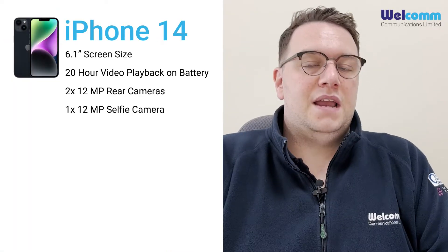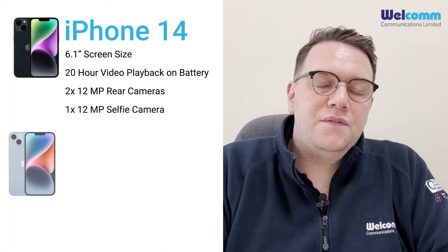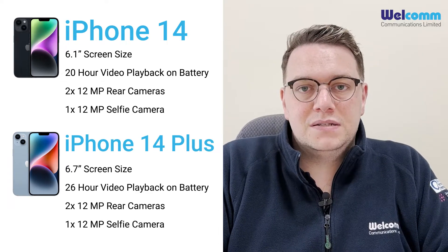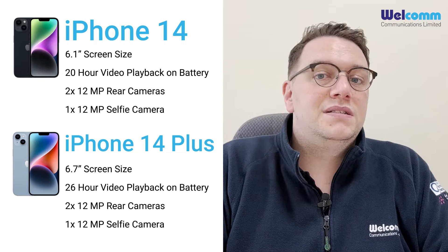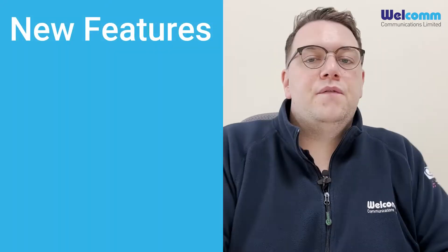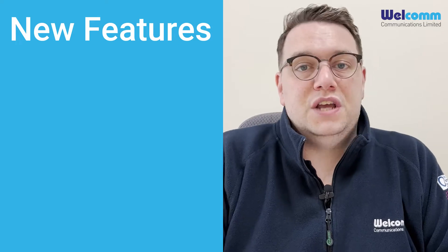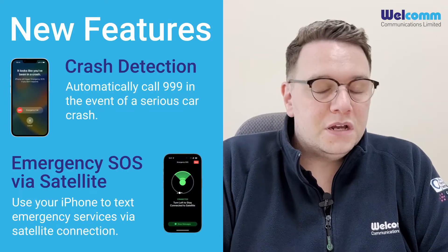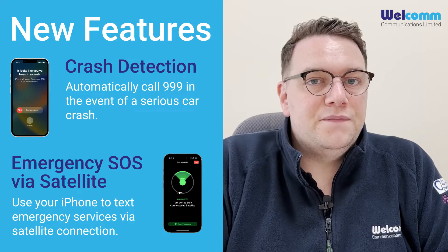First off, the iPhone 14. You have the iPhone 14 and 14 Plus. The 14 comes in a 6.1-inch size and the 14 Plus comes in a 6.7-inch size, perfect for those users who just want a bigger device. iPhone 14 has seen some new features added this year, such as crash detection and satellite communication. Satellite communication should be coming soon to the UK, though it hasn't been confirmed yet.